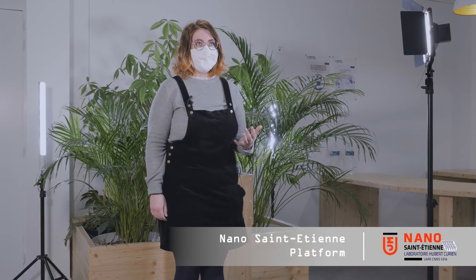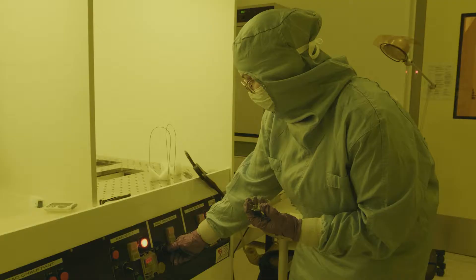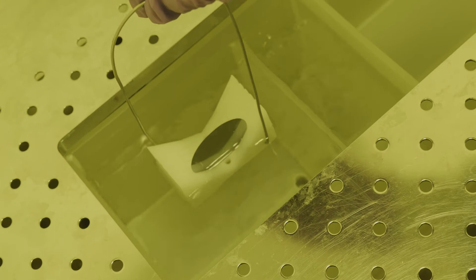To do so, the team works in close collaboration with the technical platform of the Hubert-Curien laboratory called Nano Saint-Etienne. In fact, all this project does not need only theoretical knowledge but also practical and technological knowledge and expertise.